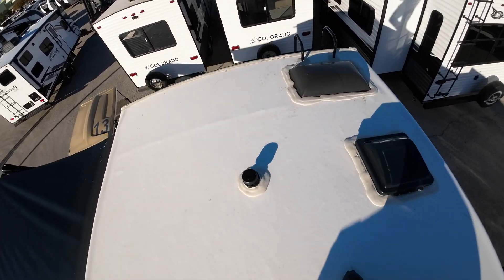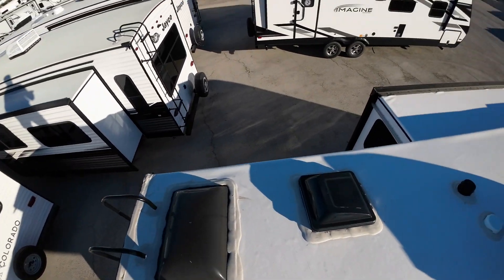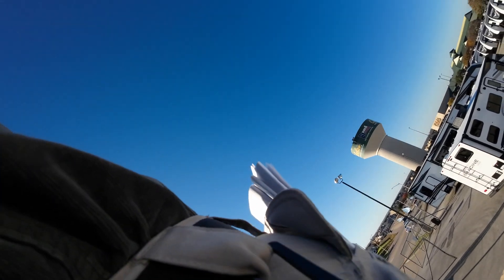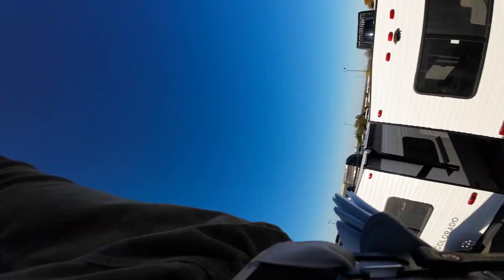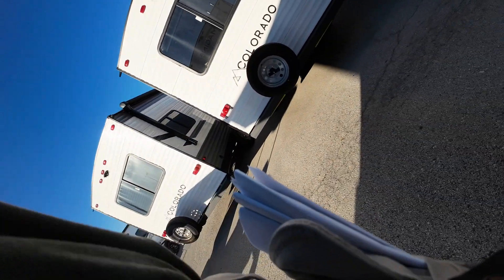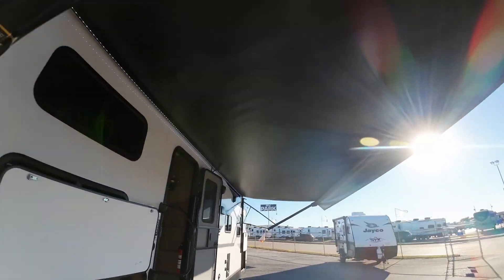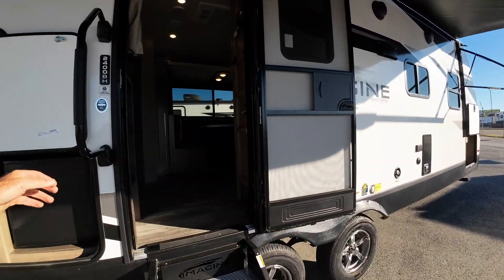So let me jump off this and we'll look at the interior. I think I'm going to have to put the awning in so my forklift driver can move it. Let me show you first — there's the awning all the way out. Let me put that in.